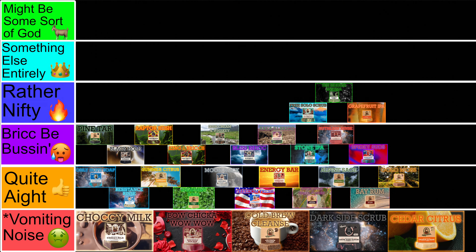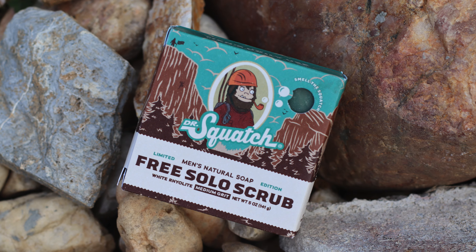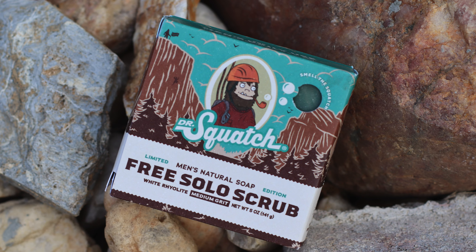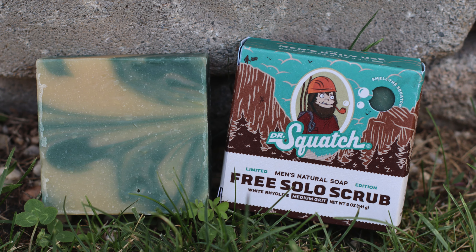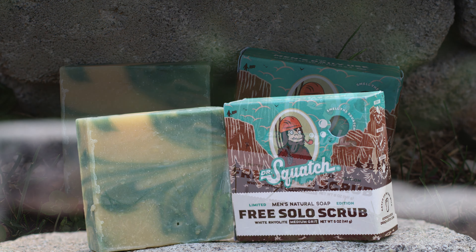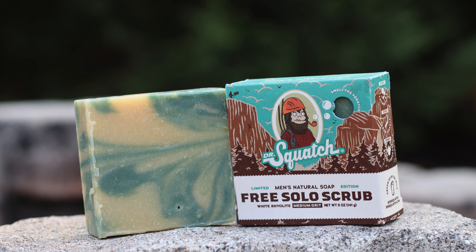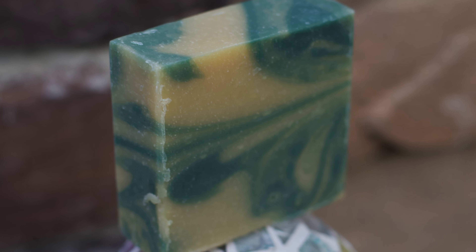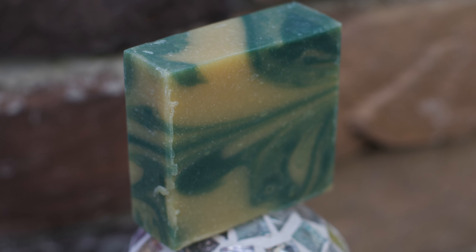At 20 is the Free Solo Scrub. One of the most recent releases, this time with rock climber Alex Honnold. This was something of a return to form for Squatch, going back to their more outdoorsy roots. The bar works well for the most part — it's a fresh, outdoorsy scent, but also kind of like a sporty body wash type of scent. I like describing it as the woodsy version of the Fresh Falls. Ingredients like Douglas Fir and Watercress, as well as a rhyolite-based grit, make for a great wash in the shower.